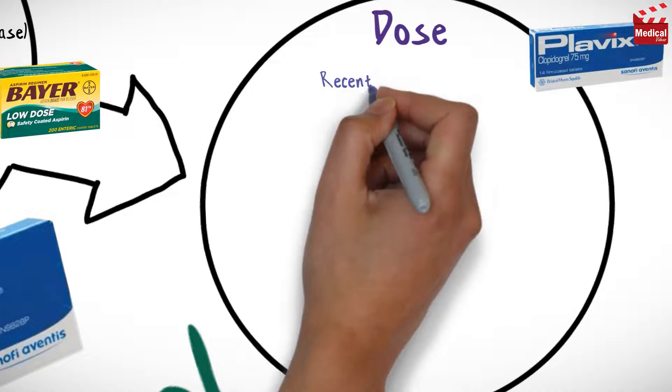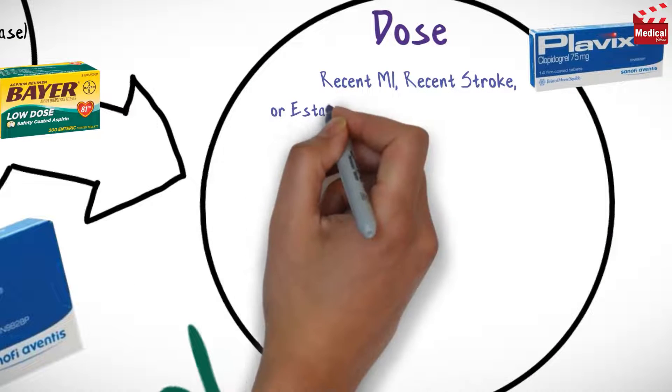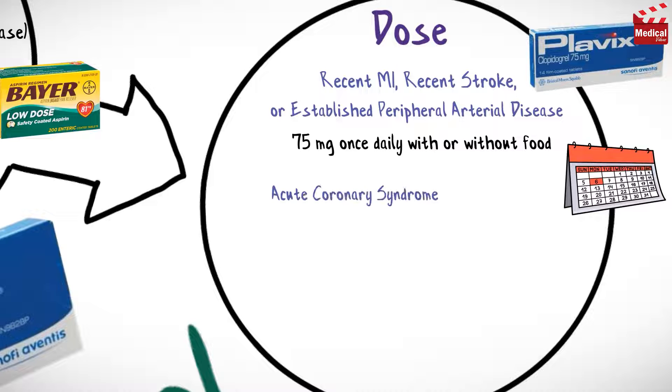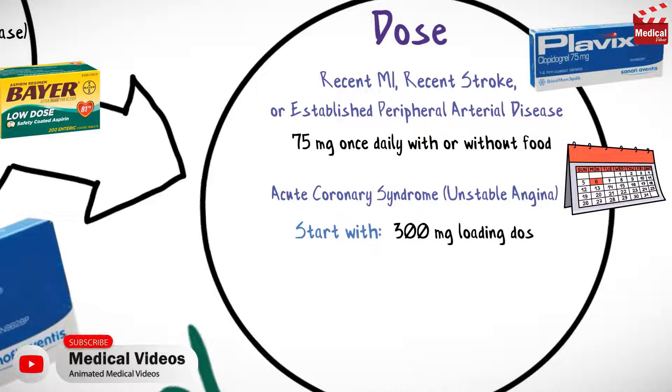The usual dosage of clopidogrel for recent myocardial infarction, recent stroke, or established peripheral arterial disease is 75 milligrams once daily. For acute coronary syndrome such as unstable angina, start with a 300 milligram loading dose, then continue at 75 milligrams once daily.